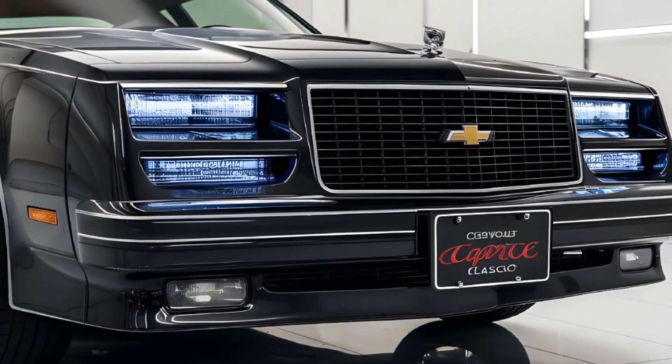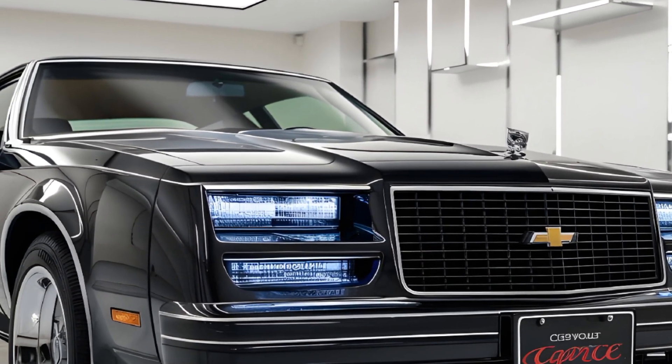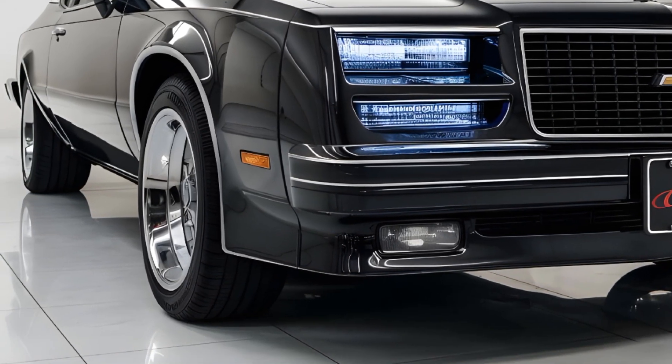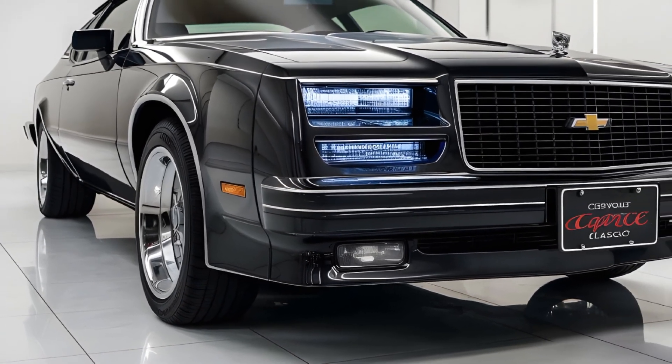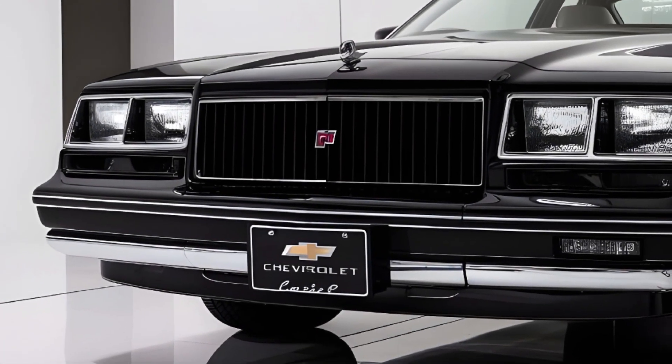Hey gearheads, welcome back to Car Trend! Today we're diving into one of the most anticipated comebacks of 2025 — the Chevrolet Caprice Classic. This legendary nameplate is back, and it's bringing the perfect blend of vintage charm and modern performance.